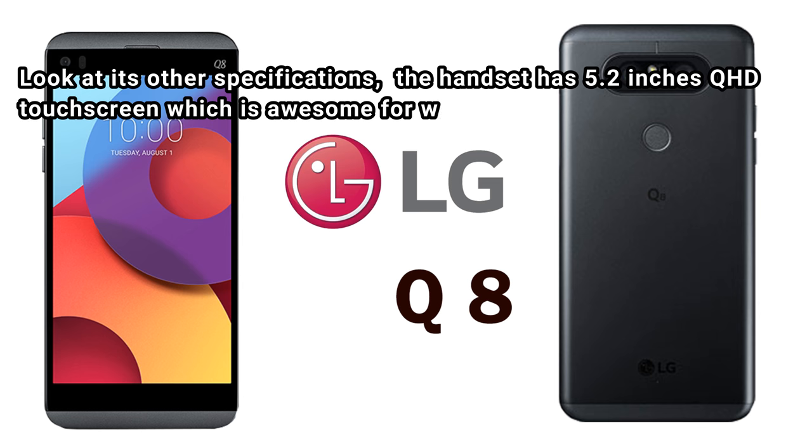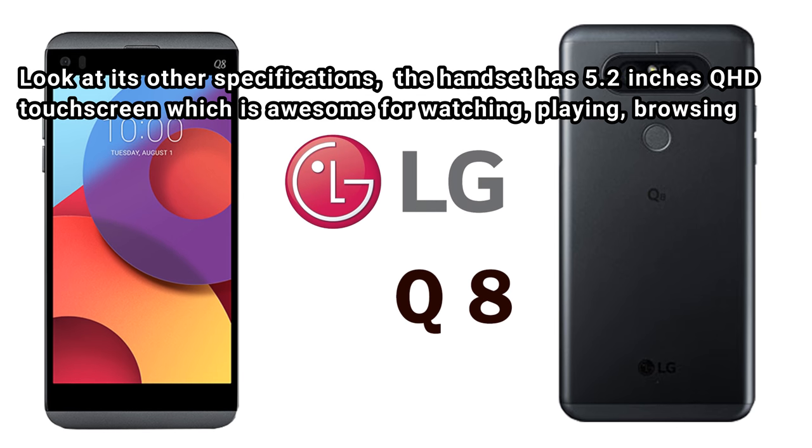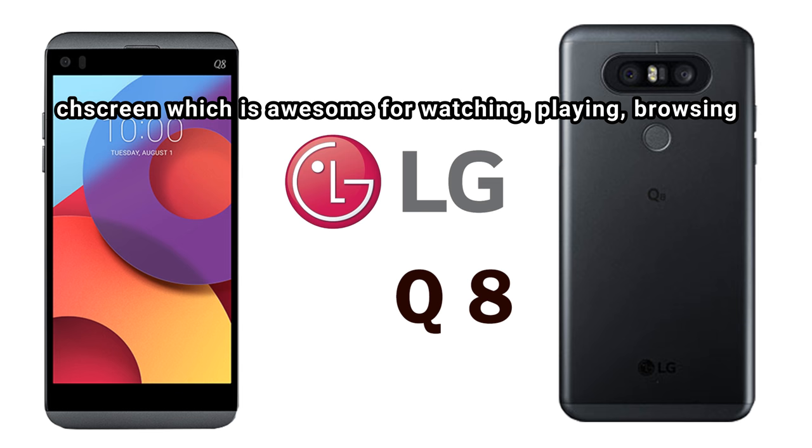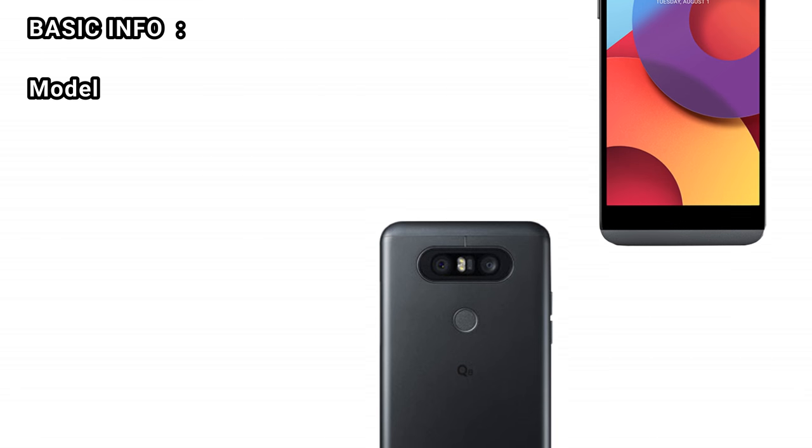Looking at its other specifications, the handset has a 5.2-inch QHD touchscreen which is awesome for watching, playing, and browsing.